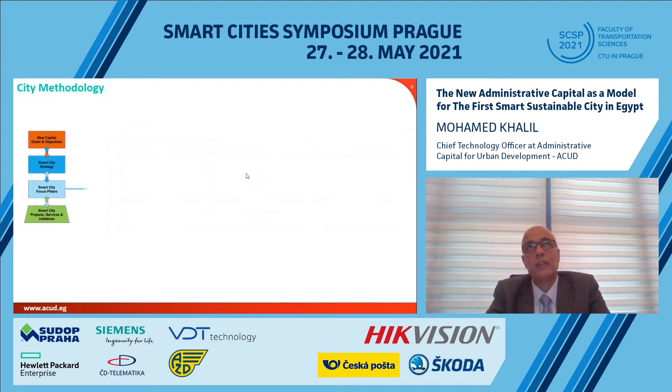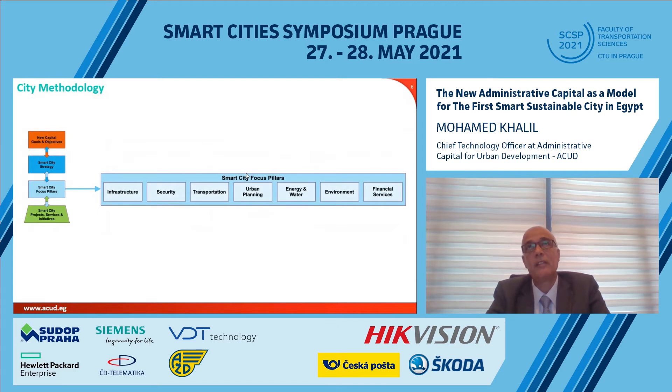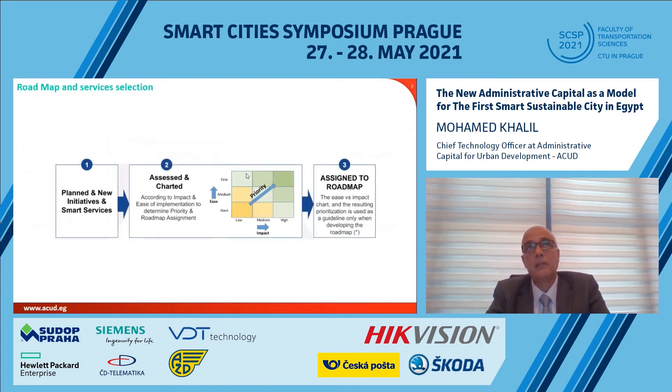Moving into the focus pillars, we have identified seven: infrastructure, security, transportation, urban planning, energy and water, environment, and financial services. From these pillars, we had more than 100 services that could be implemented. The list was quite large, so we started developing selection criteria to follow in order to build our roadmap.